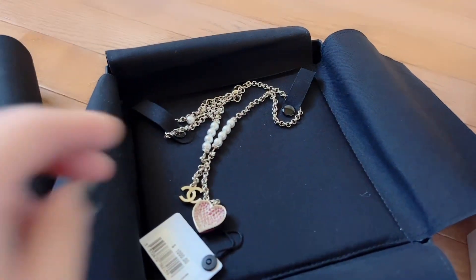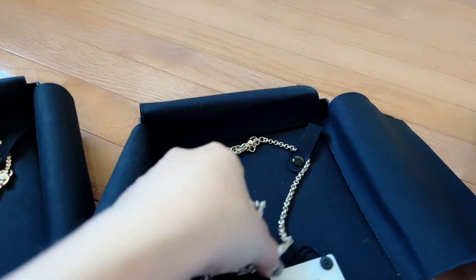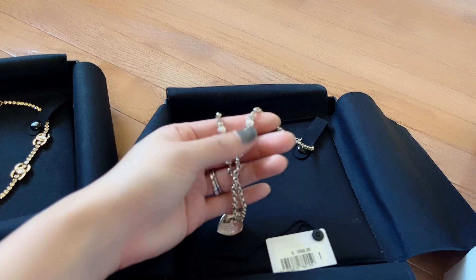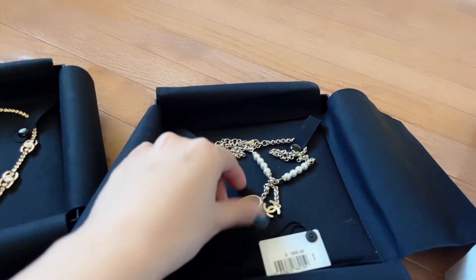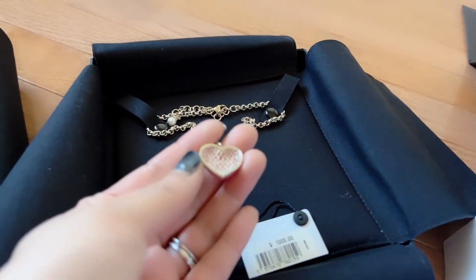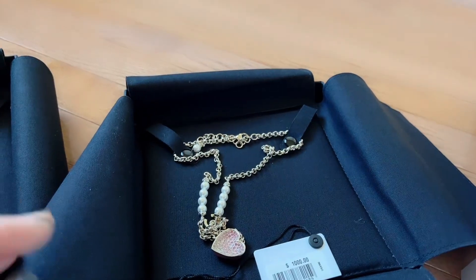Now this one is also completely new — I even have the price tag here. I opened this yesterday; it just arrived. This one has several versions. This heart necklace has four pearls on each side and the heart is like a gradient pink and light pink and clear.